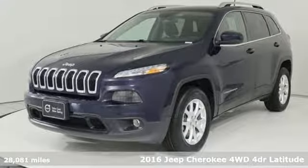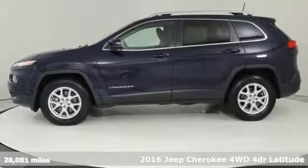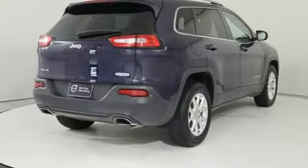Here's a 2016 Jeep Cherokee. From rough trails to downtown nightlife, this Jeep Cherokee handles it all with the perfect combination of grit and grace. It comes nicely equipped with features you'll love.